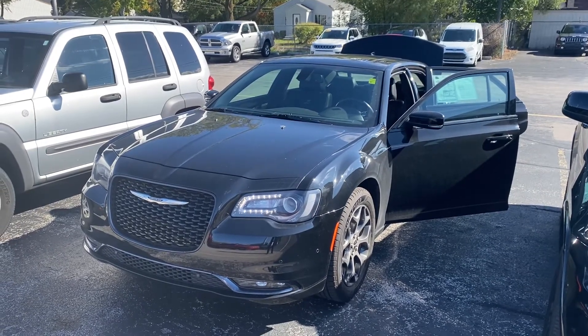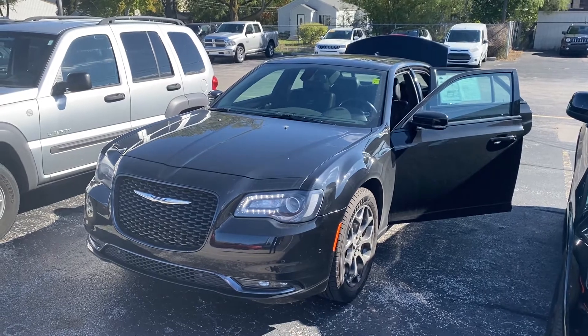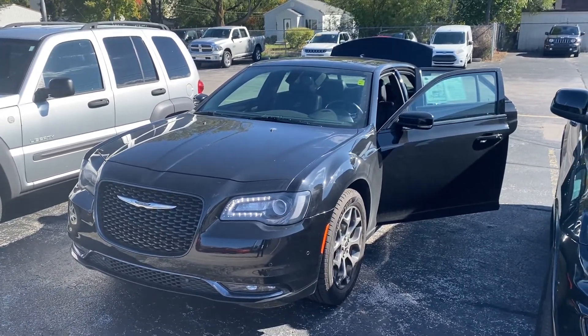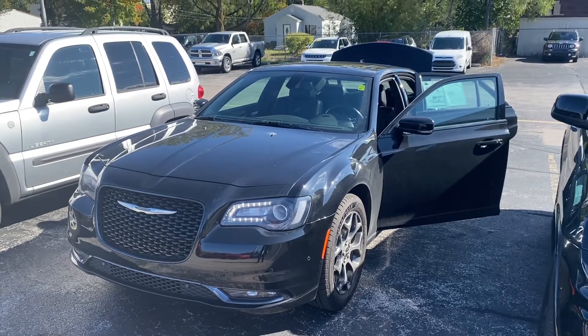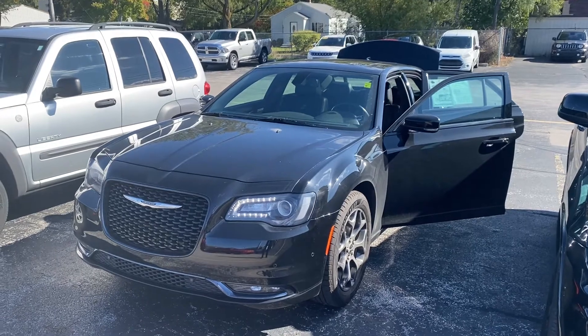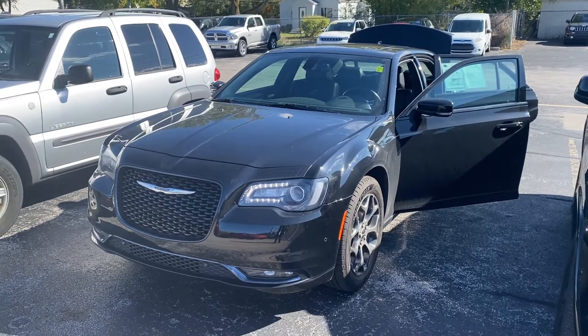Hey Keith, this is Justin with Preferred Chrysler on Henry Street here in Muskegon. I know you've been looking for a Chrysler 300S for quite a while now. I know I sent you some information on this vehicle, but I haven't had the vehicle to shoot a video, so I thought I'd come out here and shoot one.